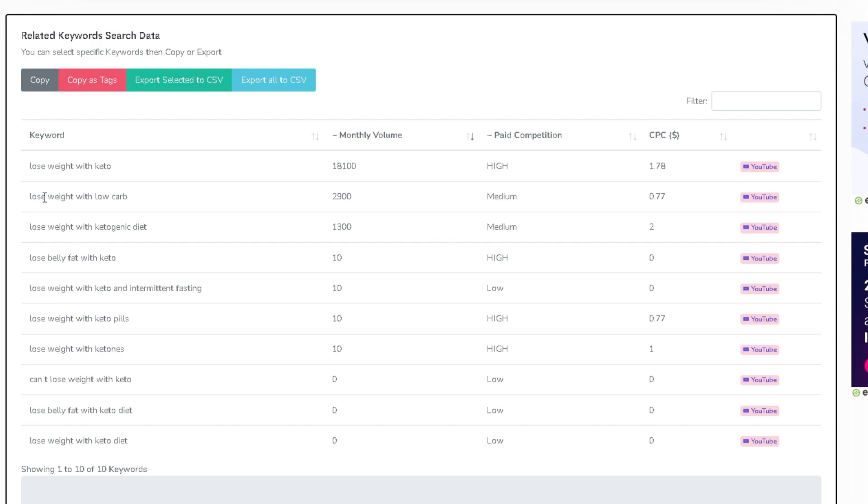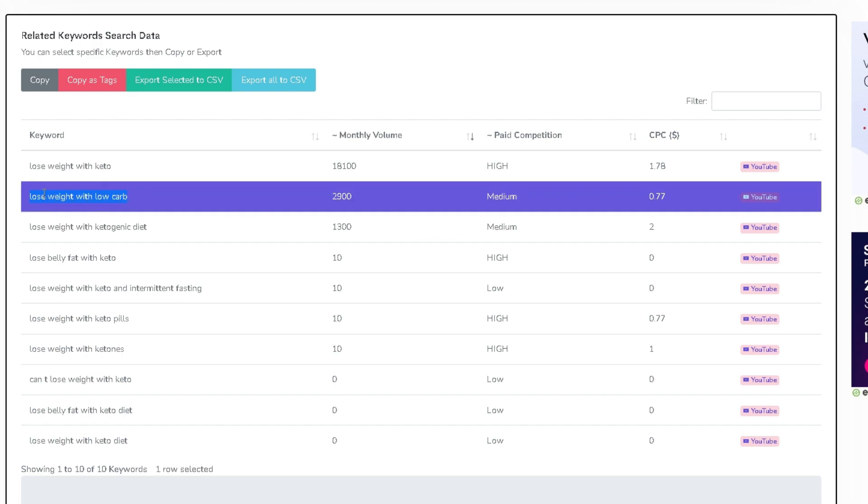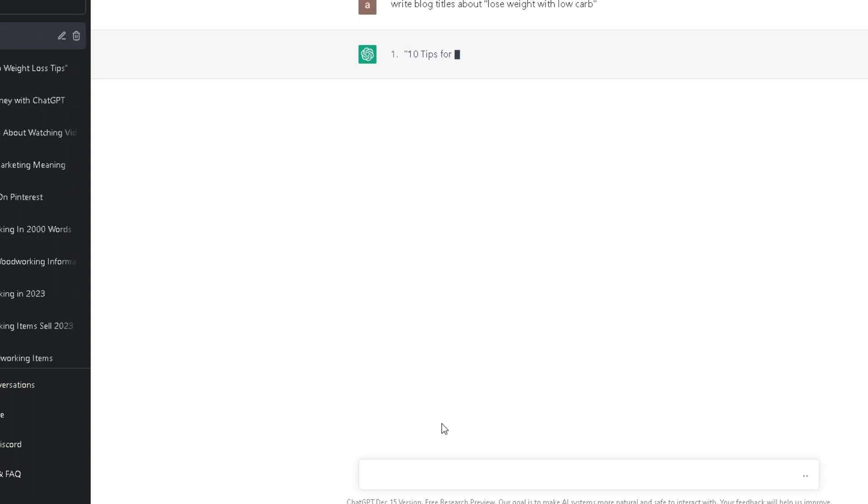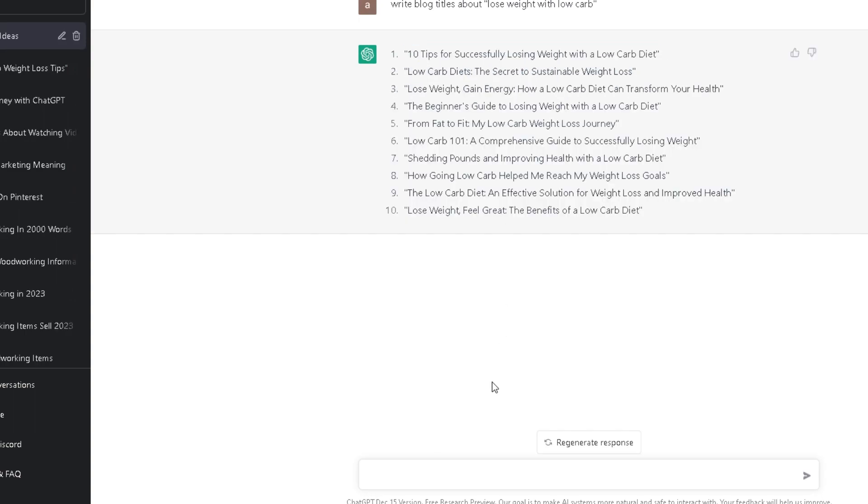Simply copy this term or keyword and head back over to ChatGPT. Now you want to write the following: 'Write blog titles about' and then your keyword. The bot will now generate titles that you can use. Simply pick the best one you have gotten. Following that, you now want to write: 'Write me an article about' and then put your title in, and wait for ChatGPT to generate your original article about your topic.